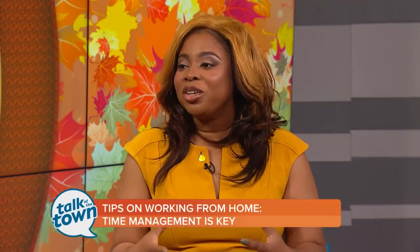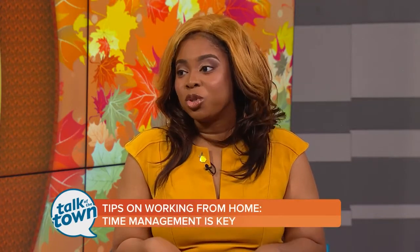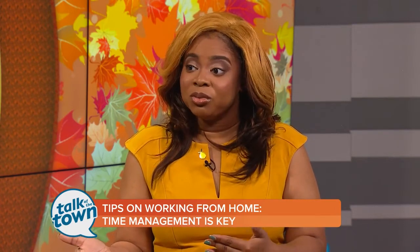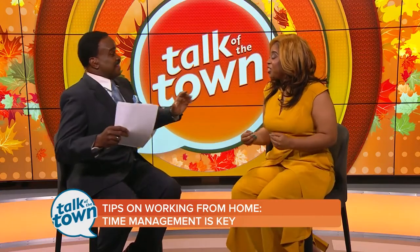The biggest challenge that people face is the balance. The beauty of working from home is that you can balance your life and your work, but sometimes you get distracted by the workload. Laundry needs to be done, the dishes need to be washed, you have kids. So how do you make sure you stay on track with your work and also get your housework done? Part of that comes down to time management.